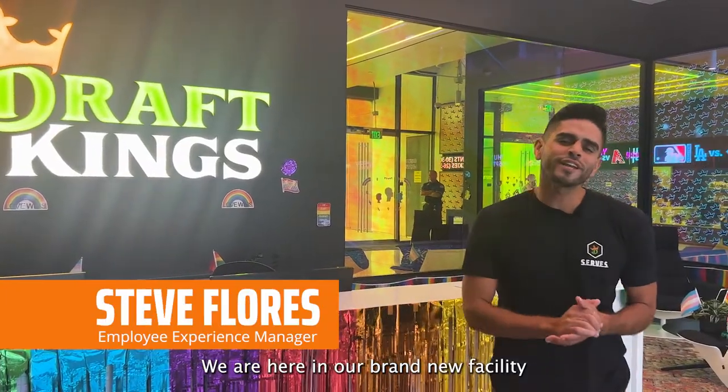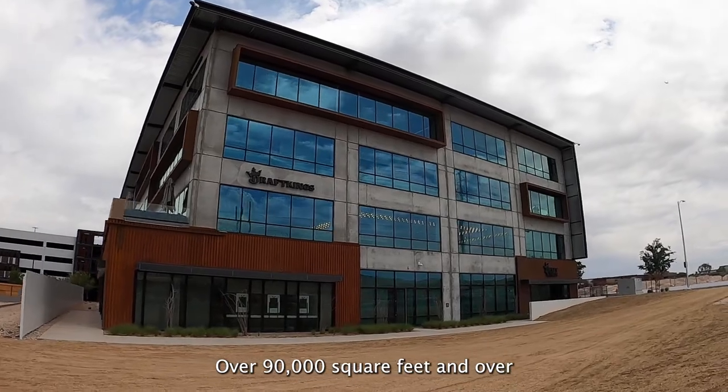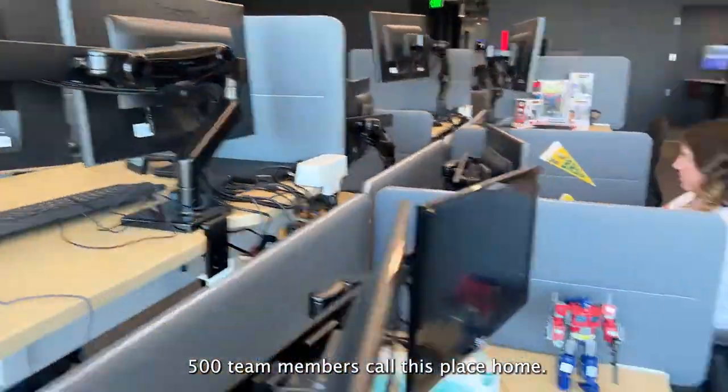Alright, we are here in our brand new facility at the Uncommons property. Over 90,000 square feet and over 500 team members call this place home.